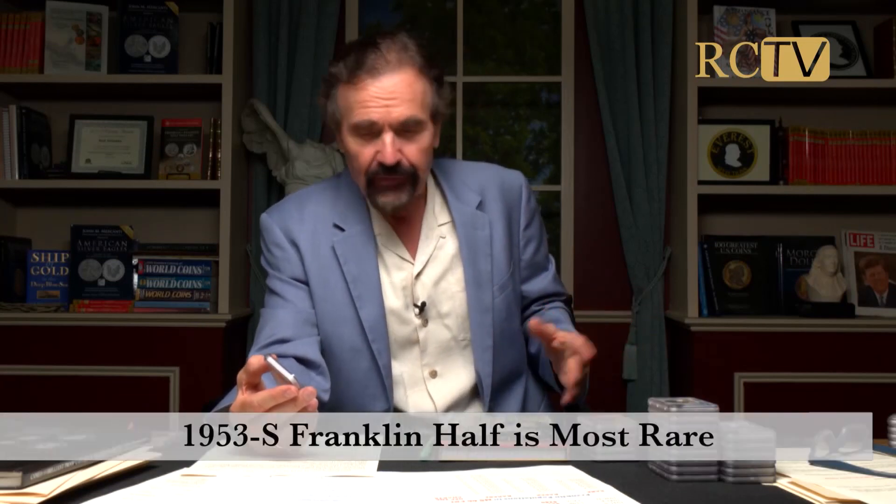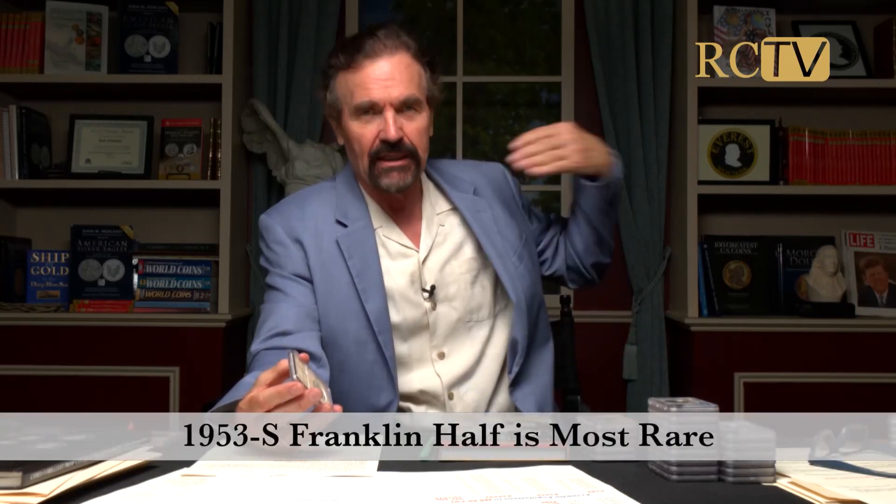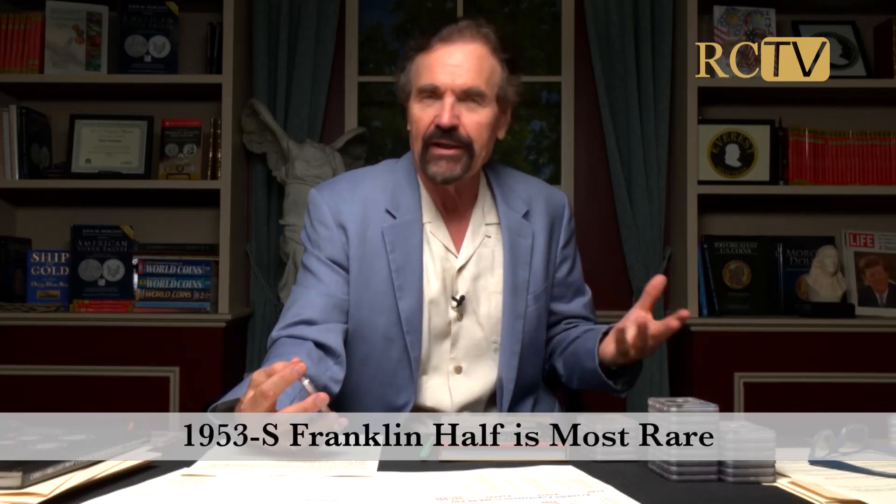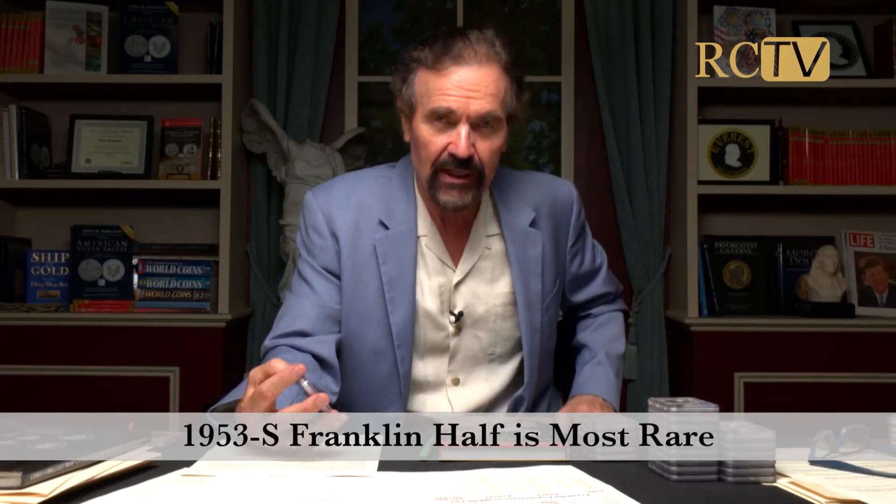What I have here is a Mint State Franklin that I rank in the top three rarest states in beautiful gem full bell lines condition in this series. Of course the 53S is the Godzilla, the King Kong of Franklins in FBL. The 53S in MS65 FBL right now is a $40,000 to $50,000 coin.